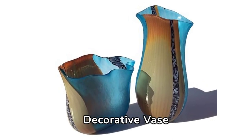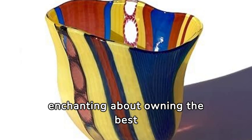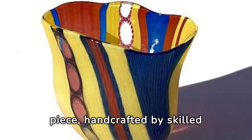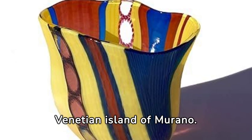The best Murano glass decorative vase. There's something undeniably enchanting about owning the best Murano glass decorative vase. Each piece, handcrafted by skilled artisans, is unique, carrying the rich heritage of the Venetian island of Murano.